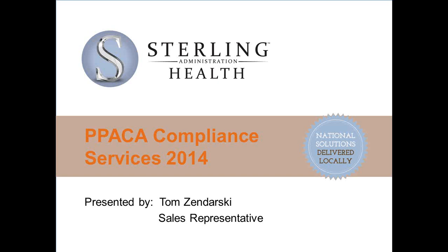Terry, the certificates of creditable coverage — do you foresee those going away? Absolutely. They announced that those will be required through the end of this year, through December 31st, 2014, and they will no longer be required in 2015. So we've got an official ruling on that. Keep doing it today, but you don't need to do it after the end of the year.